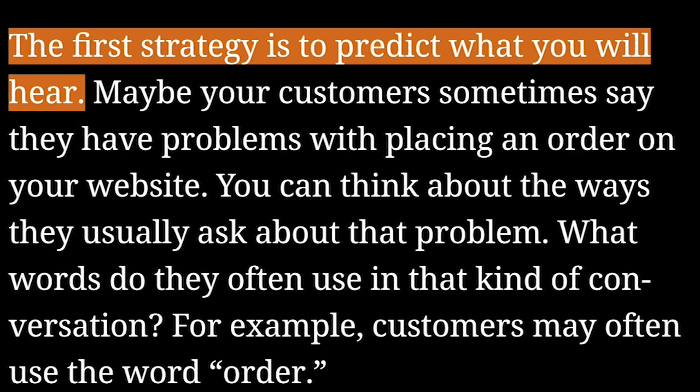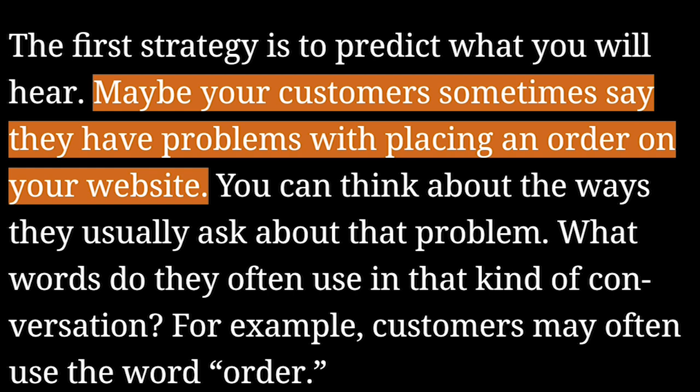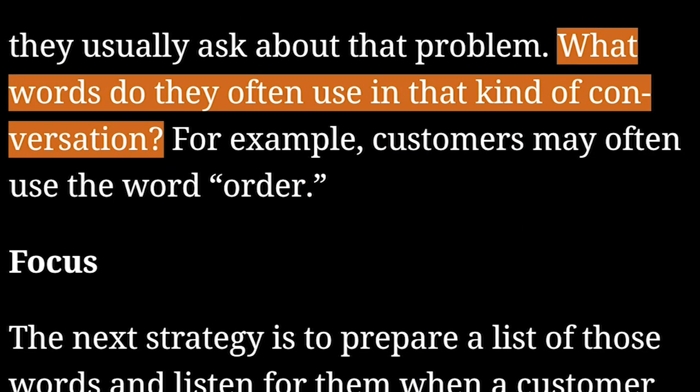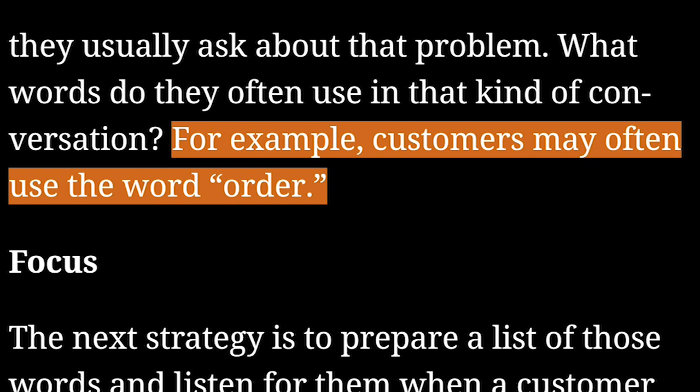Predict. The first strategy is to predict what you will hear. Maybe your customers sometimes say they have problems with placing an order on your website. You can think about the ways they usually ask about that problem. What words do they often use in that kind of conversation? For example, customers may often use the word "order."